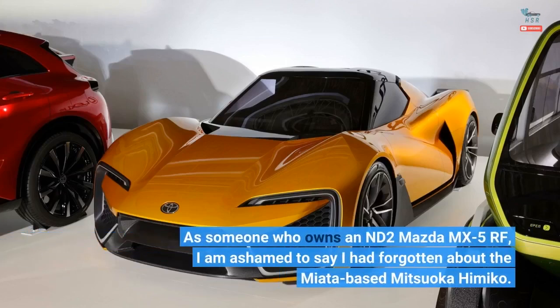As someone who owns an ND2 Mazda MX-5 RF, I am ashamed to say I had forgotten about the Miata-based Mitsuoka Himiko.